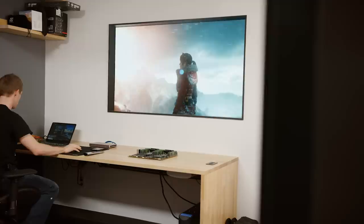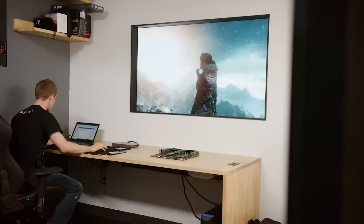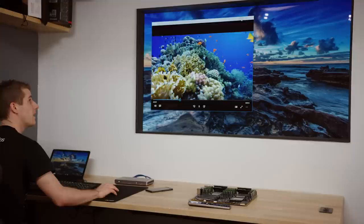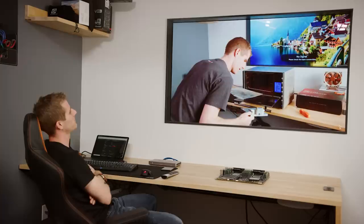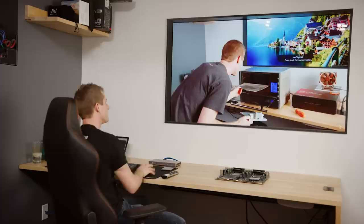Use case number one for the wallpaper TV: right now I'm testing this external GPU box, and I'm just using the TV as a secondary display for the laptop right here. I've got two HDMI cables coming up through the bottom of the desk — one for the test bench, and the other for a laptop. So I can just sit here and use these, throw a video up there if I want to have it playing in the background while I'm working.